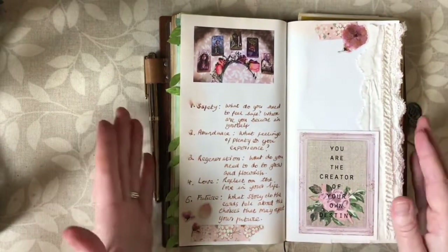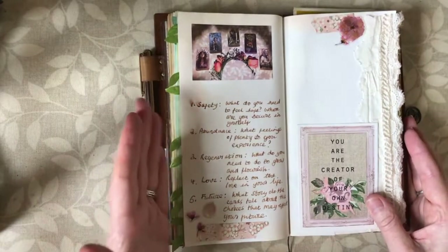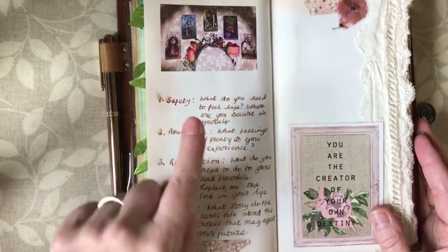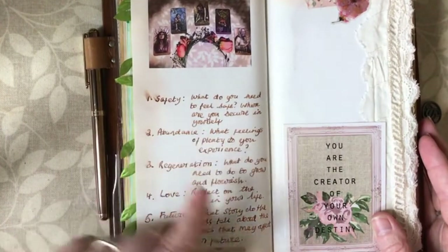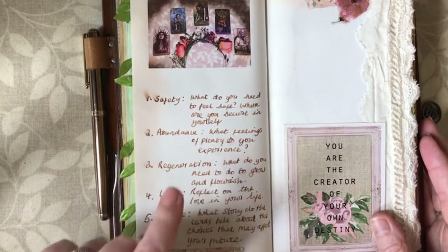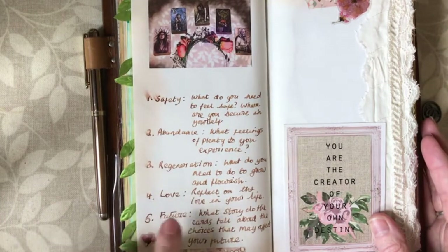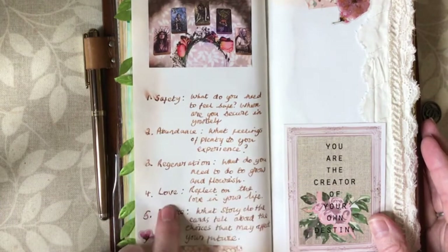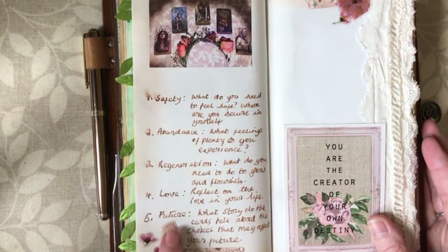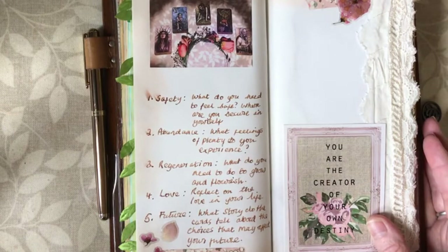On this page I documented the tarot card spread that I did for Beltane. That spread asked you to randomly select five cards: one to focus on safety — what do you need to feel safe, where are you securing yourself; the second card to reflect on abundance — what feelings of plenty do you experience; the third card was regeneration — what do you need to do to grow and flourish; then love — reflect on the love in your life; and then the future — what story do the cards tell, and what choices may affect your future. I really like that spread.